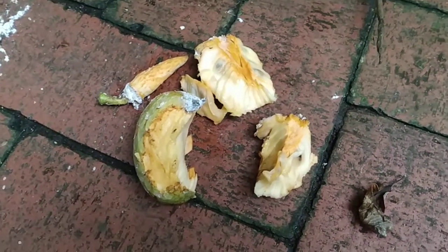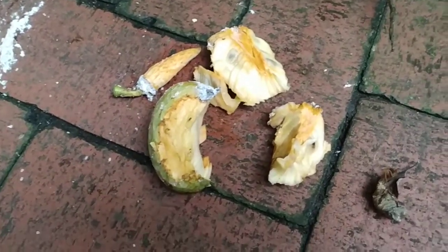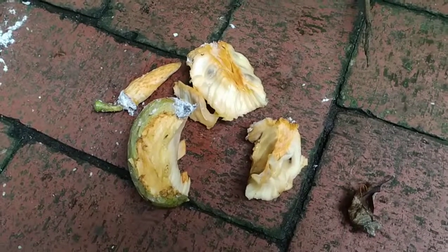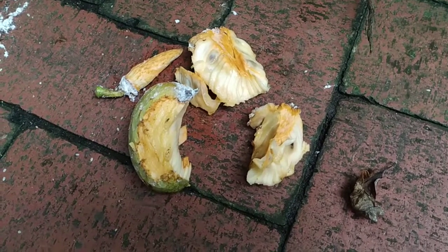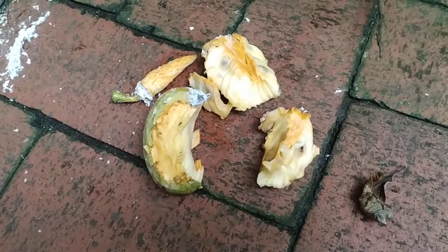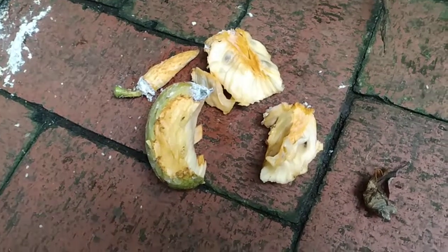Almost no sweetness. Not a lot of sourness either — it's mostly tangy, like a pine cone. Not too astringent, but like a pine cone, and a little bit slimy at the same time.